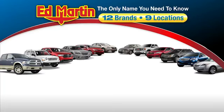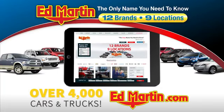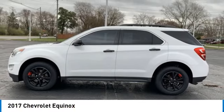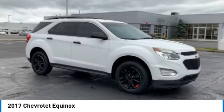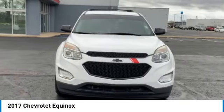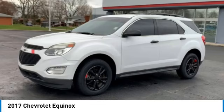Thank you for clicking our video. You can also shop over 4,000 more cars and trucks online at edmartin.com. Take a ride in the 2017 Equinox. Fuel efficiency, safety, and value equals the Chevy Equinox.